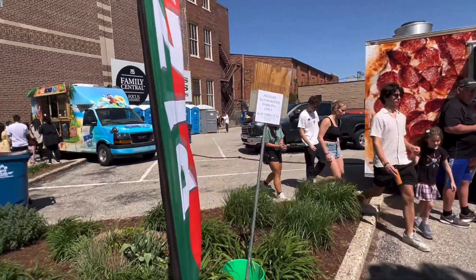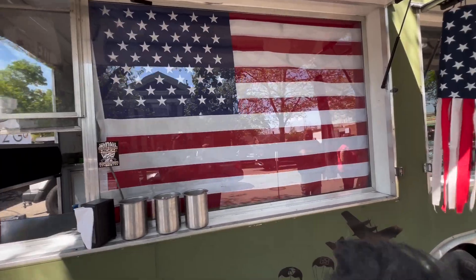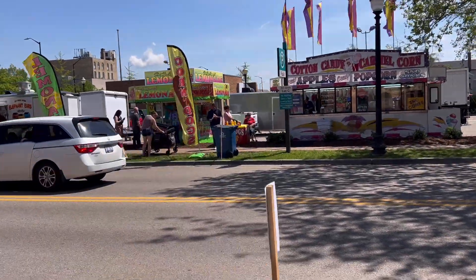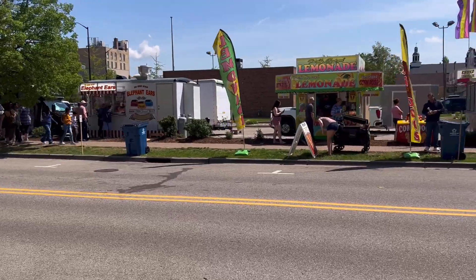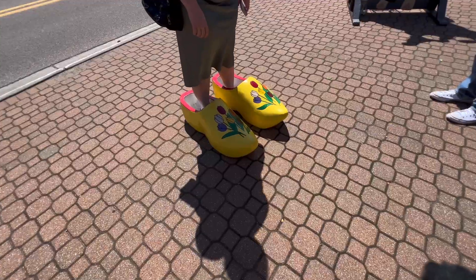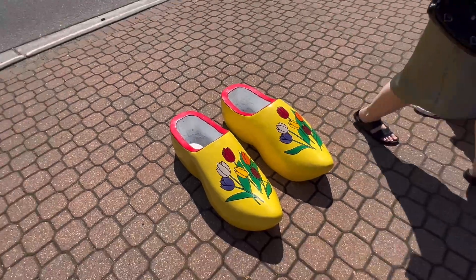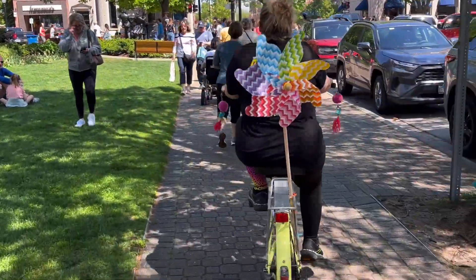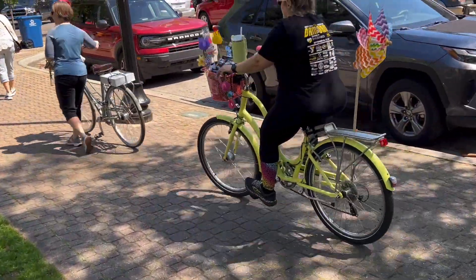Pie to go. Looks like they've got cotton candy, lemonade — classics. Everybody needs a giant pair of shoes. She's riding a tulip bike. Tulip bike!